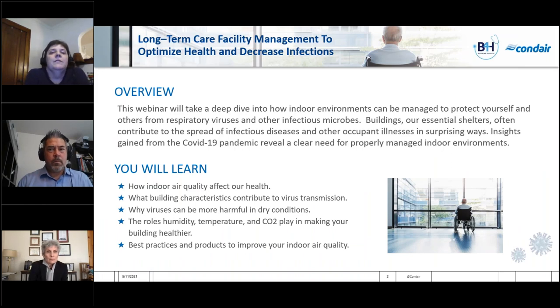This webinar will take a deep dive into how indoor environments can be managed to protect yourself and others from respiratory viruses and other infectious microbes. Buildings are essential shelters, but often contribute to the spread of infectious diseases in surprising ways. Insight gained from the COVID-19 pandemic revealed the clear need for properly managed indoor environments. Key takeaways include how indoor air quality affects our health, what building characteristics contribute to virus transmission, why viruses are more harmful in dry air, the role humidity, temperature, and CO2 play, and best practices to improve indoor air quality.